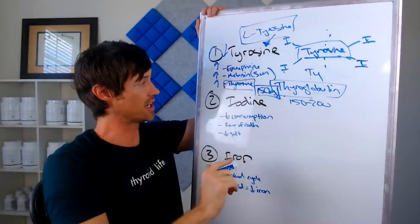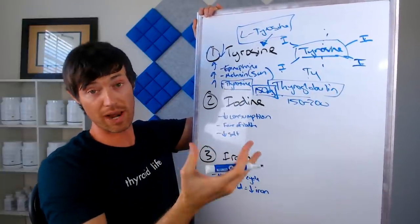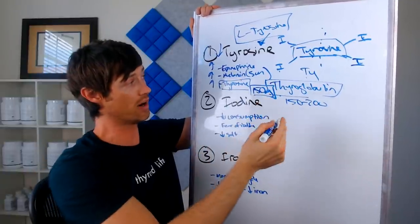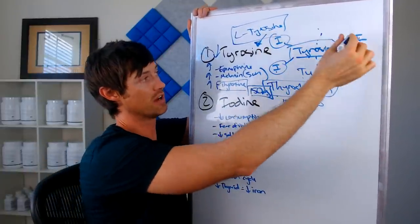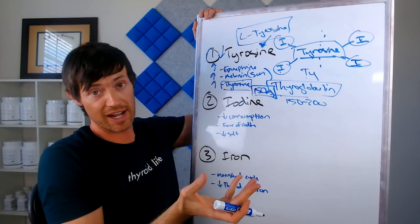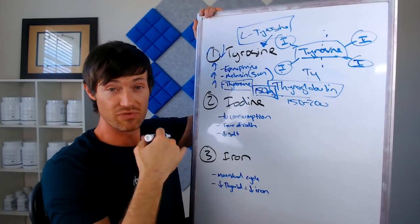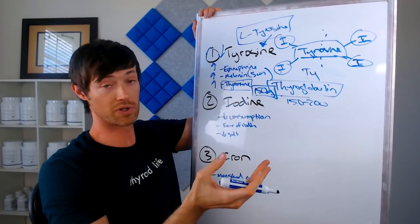So that's tyrosine in a nutshell. Number two is iodine. Iodine really forms the arms of that thyroid hormone molecule. If you don't have iodine — if you don't have the arms — then you're not going to have thyroid hormone. And if you don't have the backbone, the body of the molecule, you're not going to have thyroid hormone either. So iodine is very critical for the formation of thyroid hormone as well, as most of you probably already know.